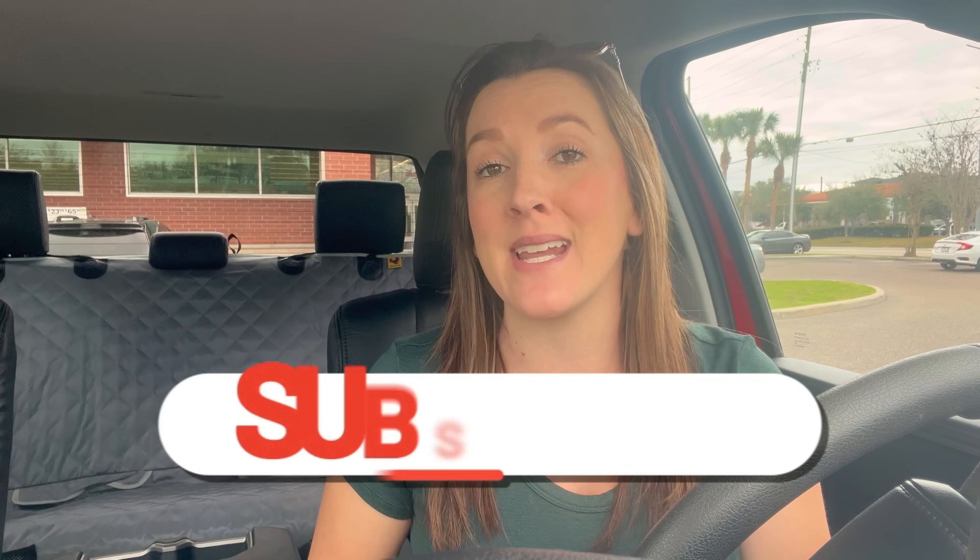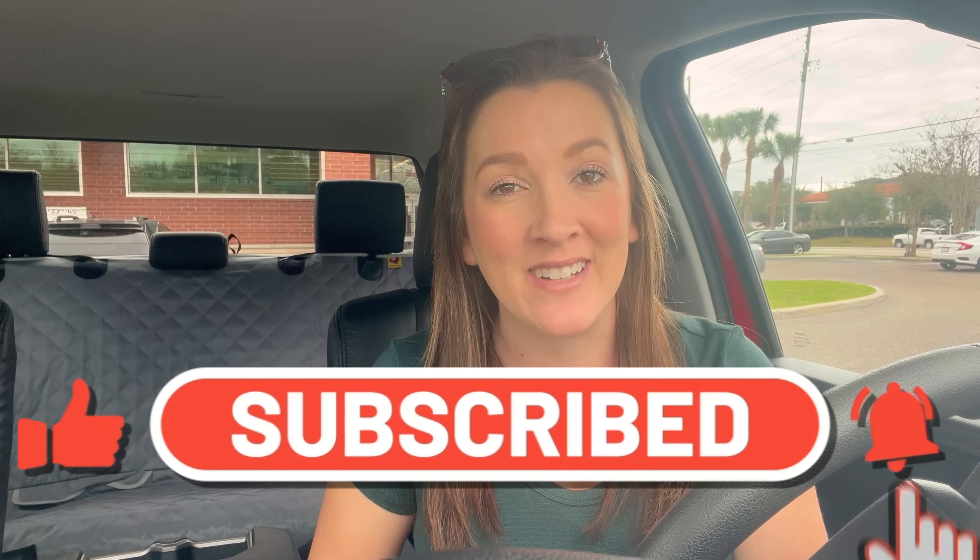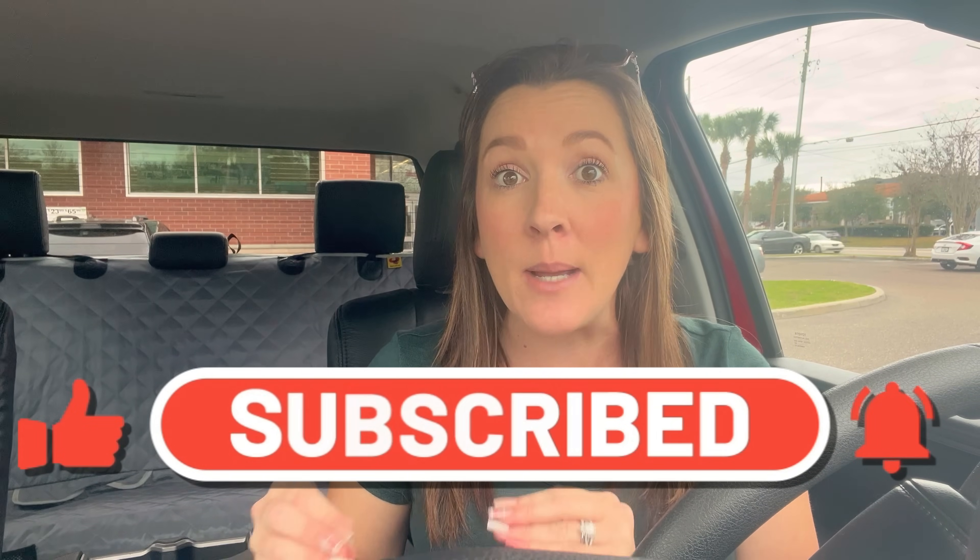Before we head inside, make sure you take a second and hit that red subscribe button — I'd love to have you as part of the channel. I also provide a free printable breakdown where you can click file, make a copy, and rearrange or change the deals however you want for this week. Please make sure you have a breakdown with you so you know exactly what deals you're doing and don't make any mistakes when couponing. Let's pop inside and start snagging some really great deals.